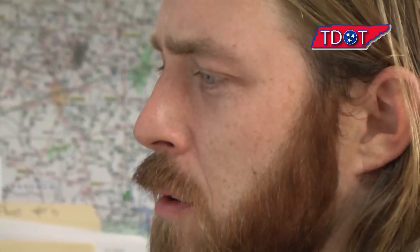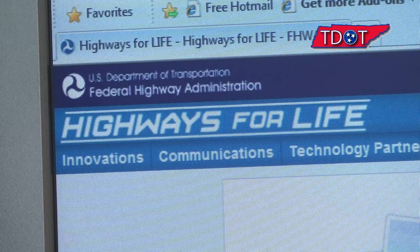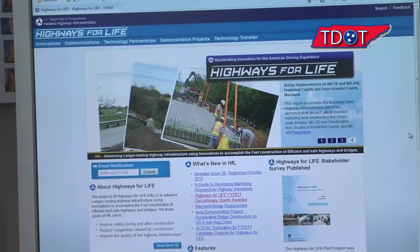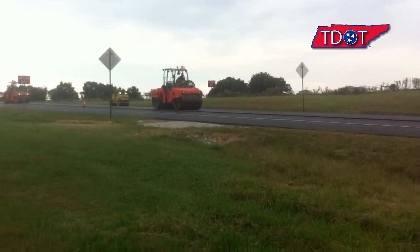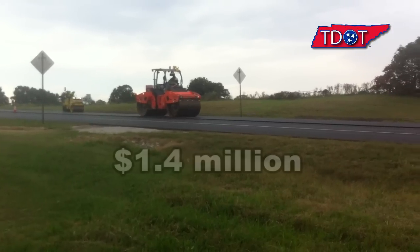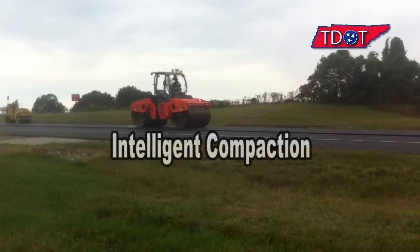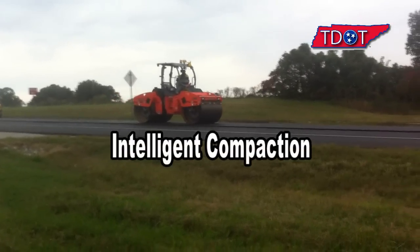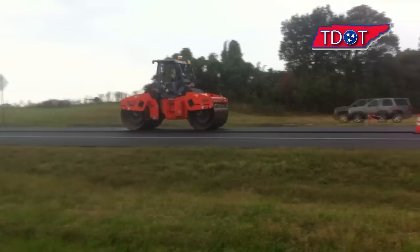Woods was instrumental in applying for a grant through the Federal Highway Administration's Highways for Life program to encourage states to try innovative technologies and practices that are proven but underused. In 2013, TDOT was awarded $1.4 million to use intelligent compaction, or IC, on four different projects across the state. So just what is intelligent compaction?